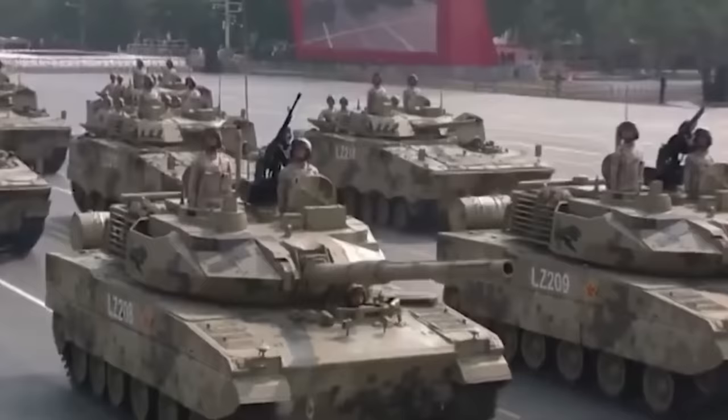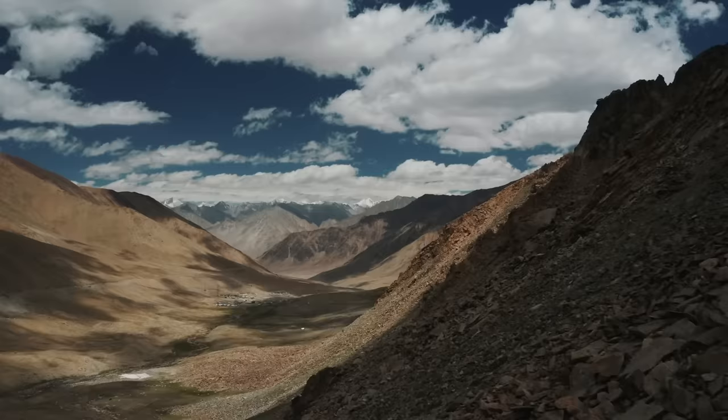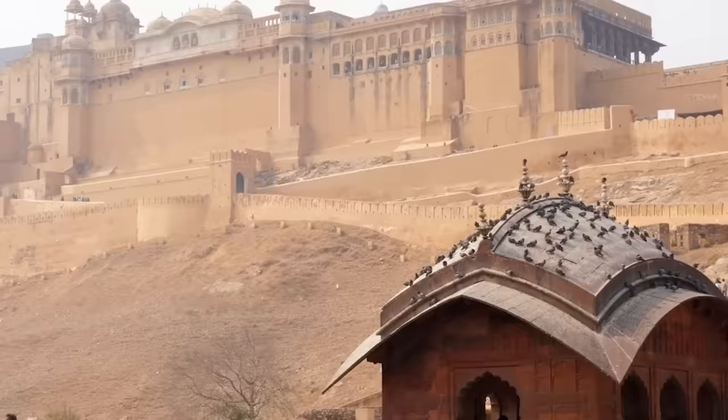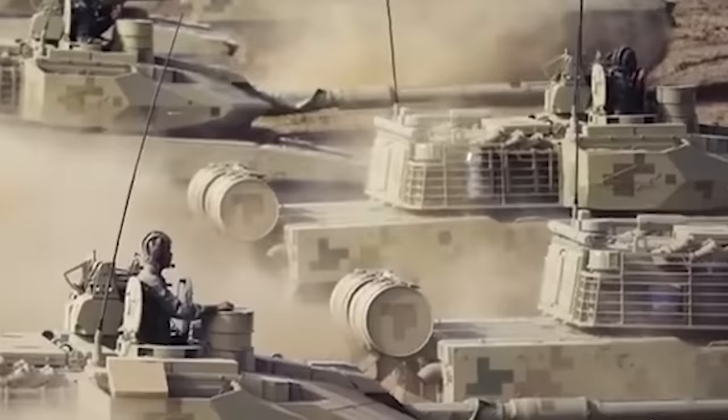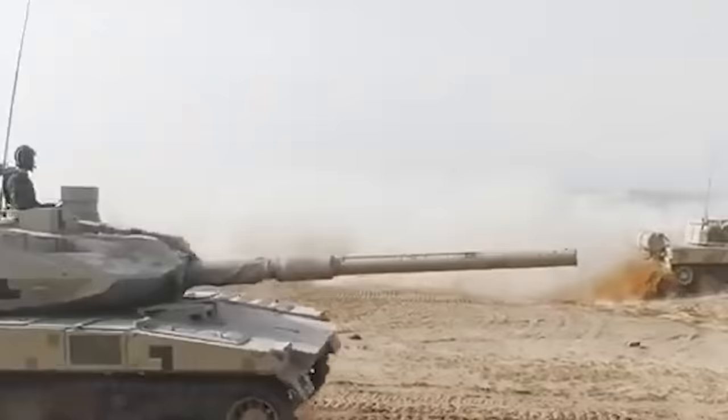It is also known that China especially developed this light tank for plateau combat against neighboring India. Both countries have had territorial disputes for decades, and China has recently deployed this new tank on the Tibetan Plateau, ready to attack at any moment's notice.